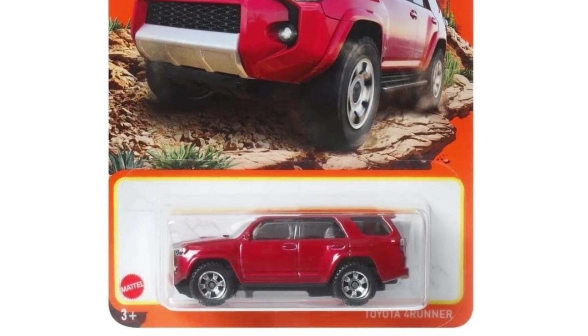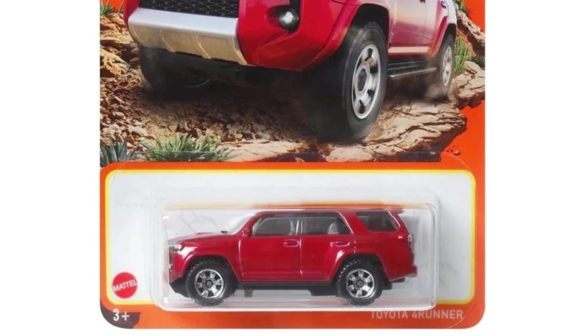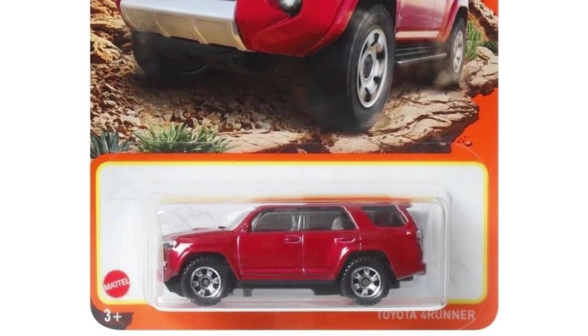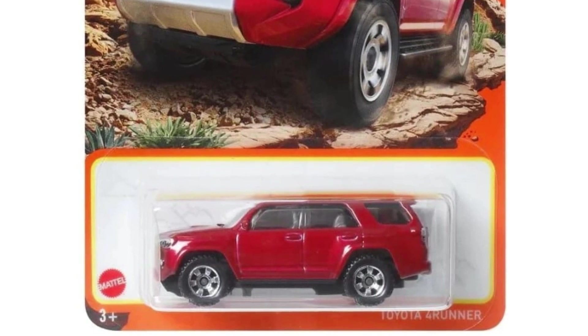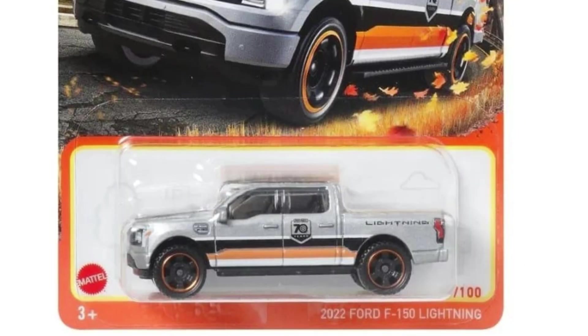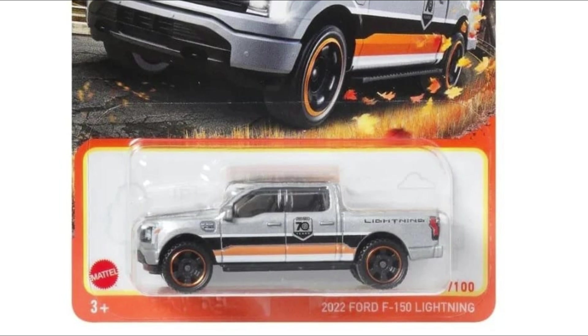One of my favorites in the mix — we have the Toyota 4Runner, a must-have if you ask me. Just a beautiful looking car.